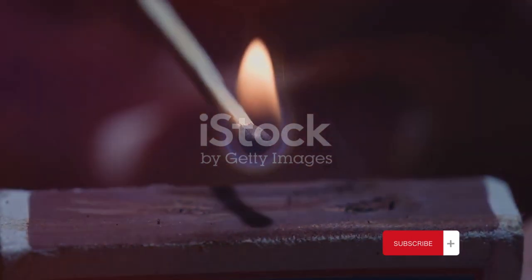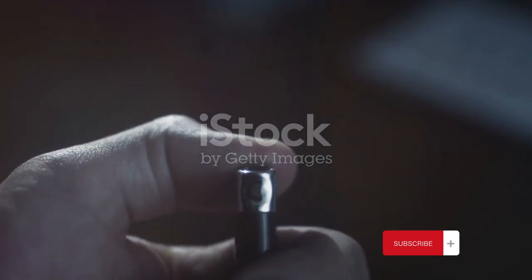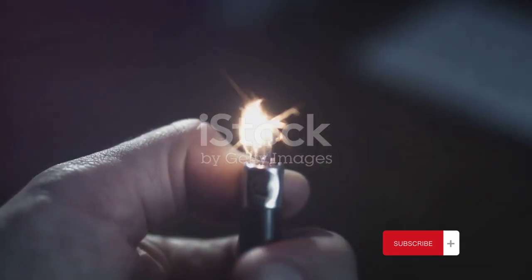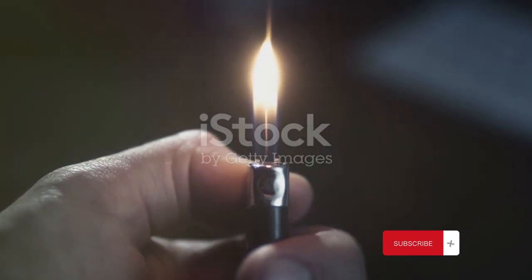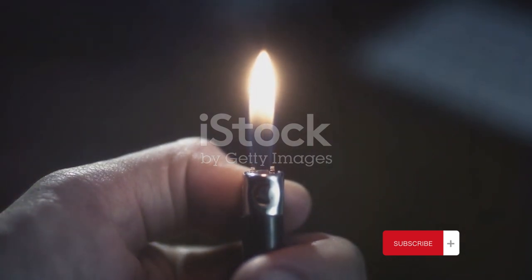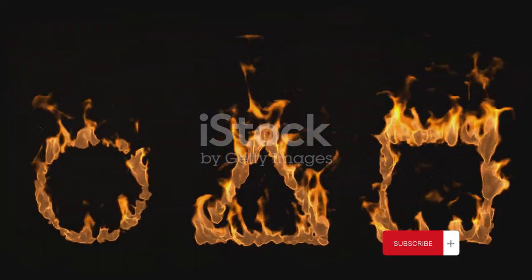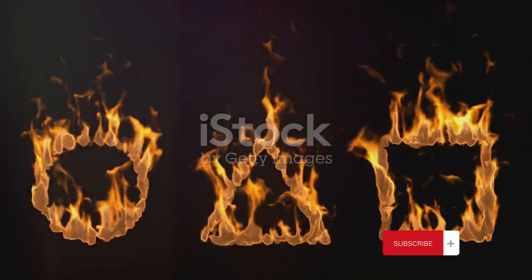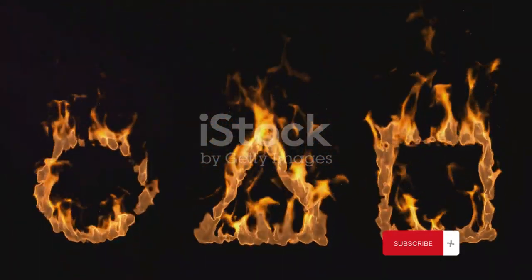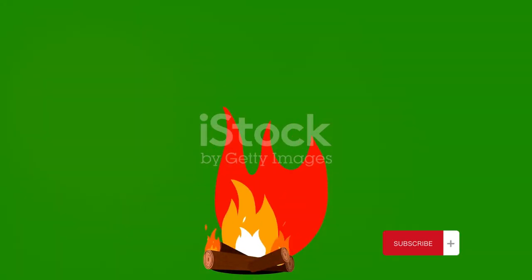Lastly, we have heat. Heat provides the energy needed to kickstart the combustion process. It raises the fuel to its ignition temperature — the point at which it can begin reacting with oxygen to produce a flame. In the case of our candle, the heat is initially provided by the match or lighter used to light the wick. This trio of fuel, oxygen, and heat forms what is known as the fire triangle.